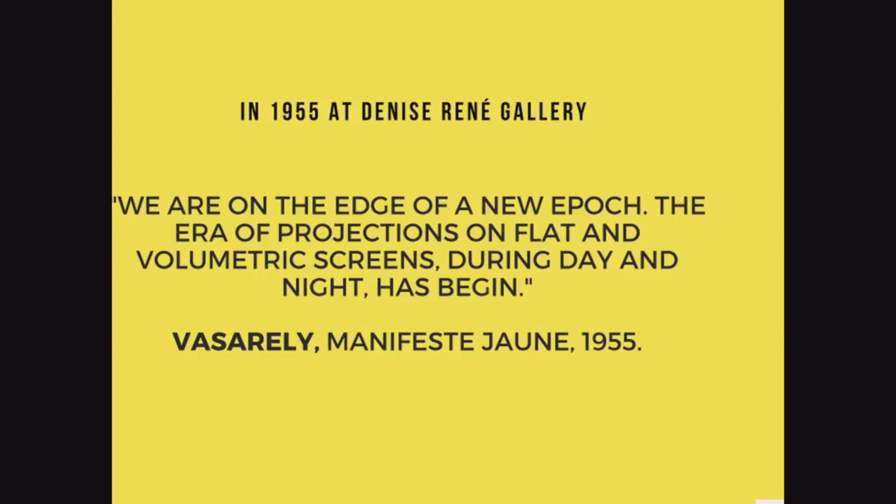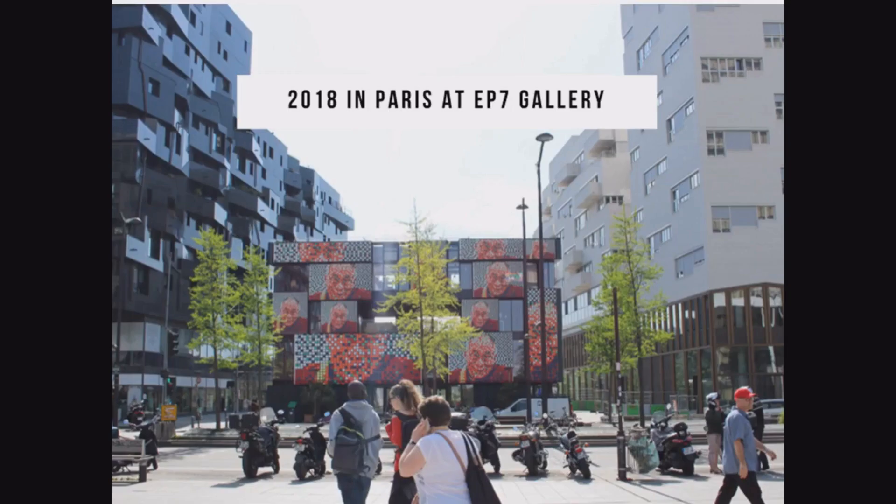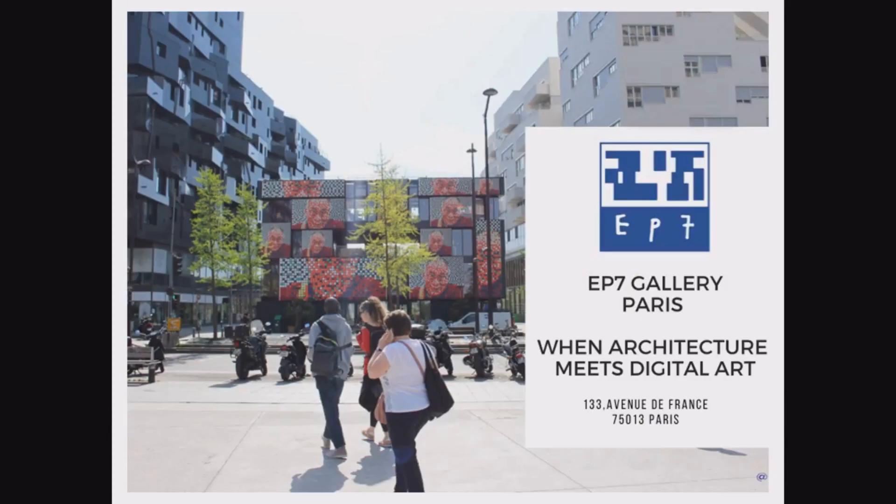Now in 2018 in Paris we have EP7. EP7 is a three-floor building and the facade is covered by a huge monumental LED screen displaying digital art in the public space. We can create a new way to display digital art and get in touch more with people — and that is very important because when you reach people, you can get into the market also. And this is a key point for us.